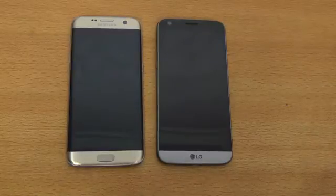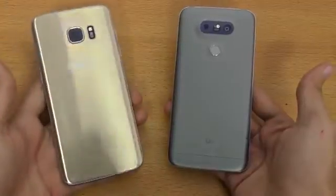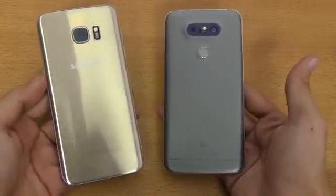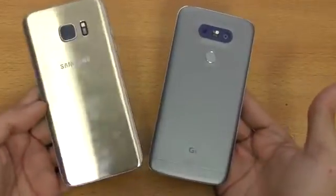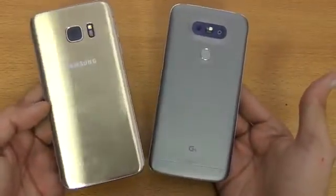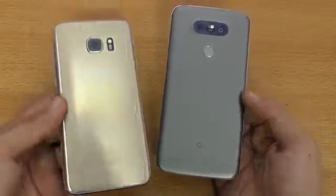Hey guys, it's time to do a speed test comparison between the LG G5 versus the Samsung Galaxy S7. It's going to be a battle till the end. We're going to be doing a boot up test, an apps opening test, a multi-tasking test, and there's also going to be a bonus fingerprint sensor test.